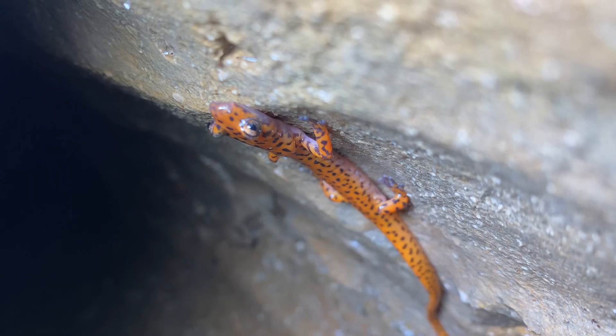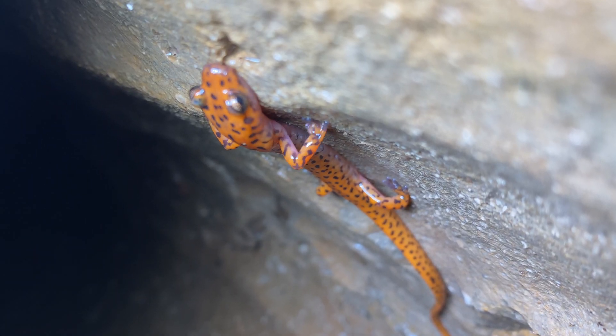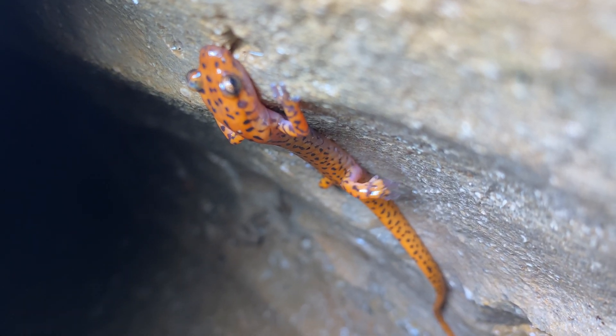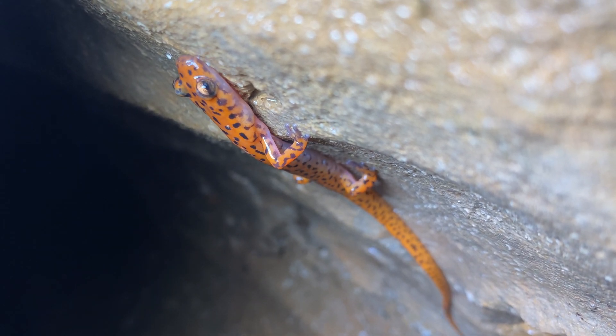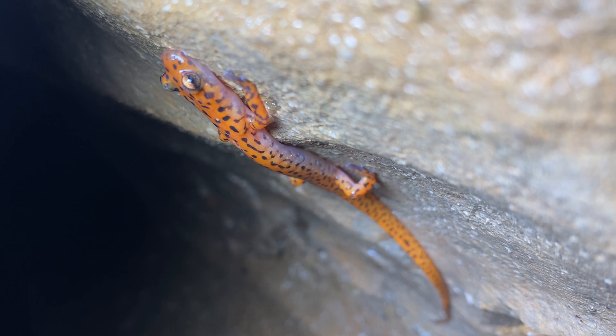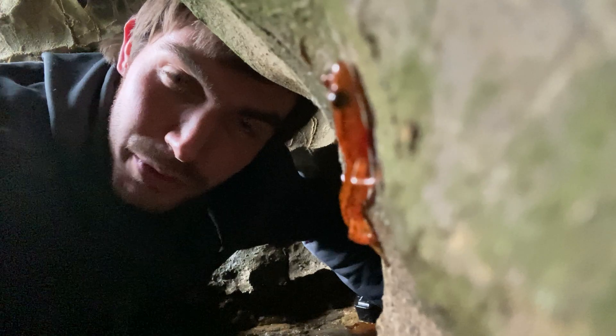Unlike some of the other salamanders of the world that are adapted to live in caves, cave salamanders have kept their brilliant colors and full use of their eyeballs. This is because they're not cave obligates — they don't need to live in caves, but they're happy to use them when they're available.